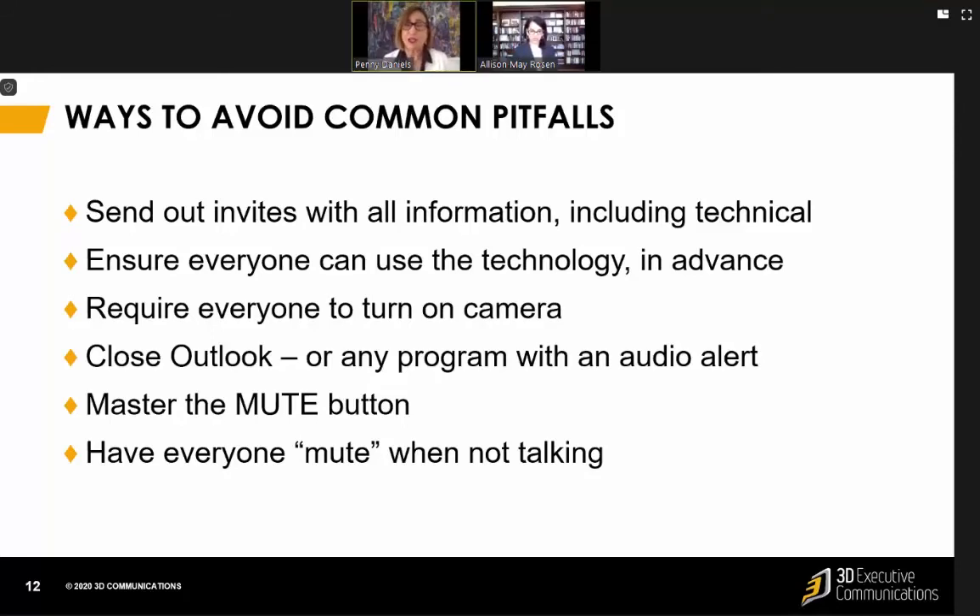Require everyone to turn on their camera unless there are bandwidth issues — sometimes there are, and then you can't have everyone on camera or the whole thing is going to crash. So if possible, require people to turn on their cameras so they're more engaged.